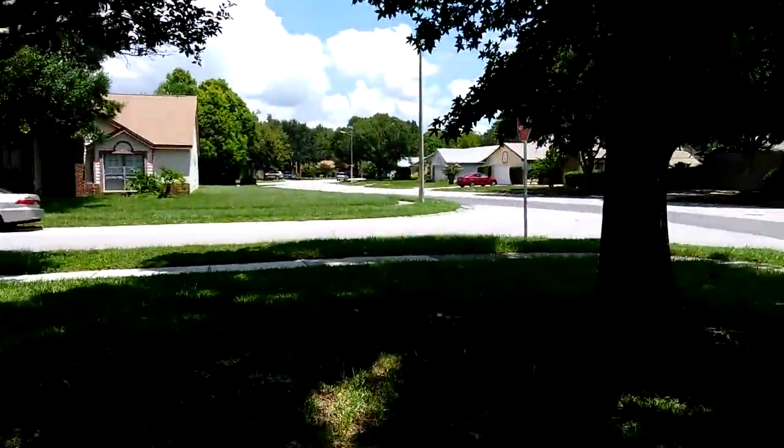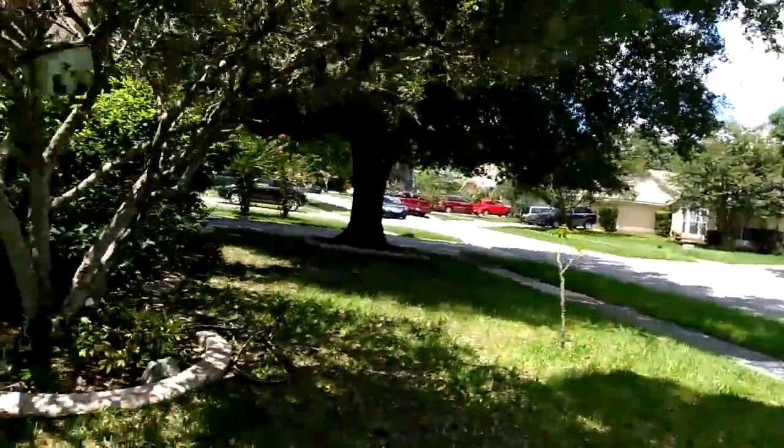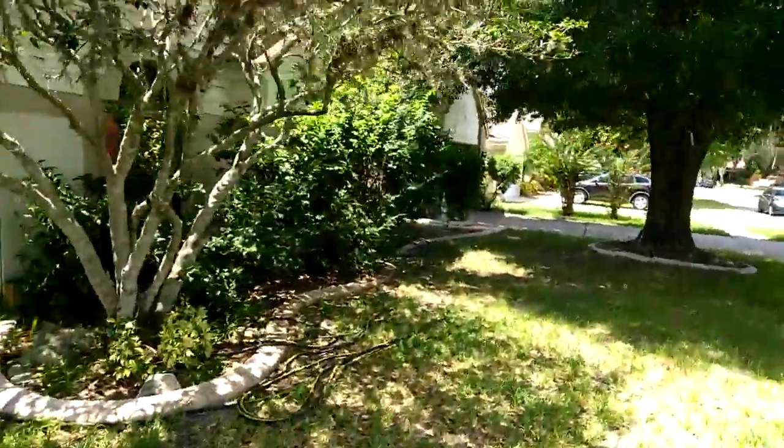I don't know if you can see that — there are some cracks in the wall. The roof looks good though. 86-48 Otter Creek Court. That's good.